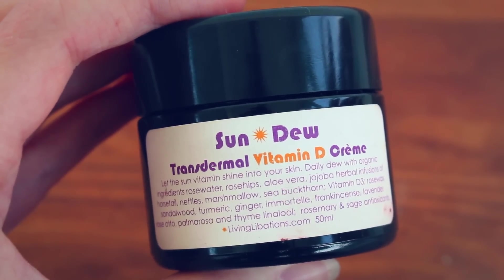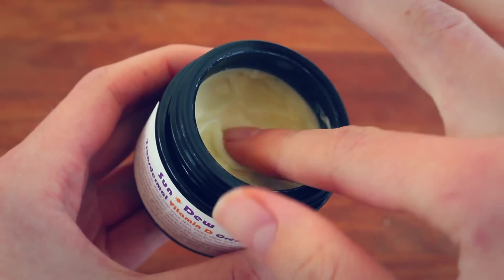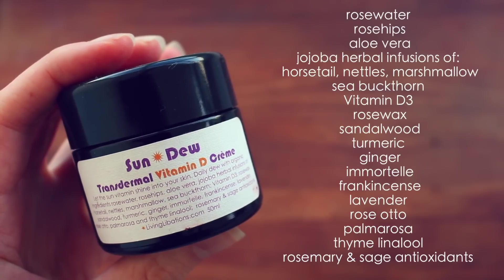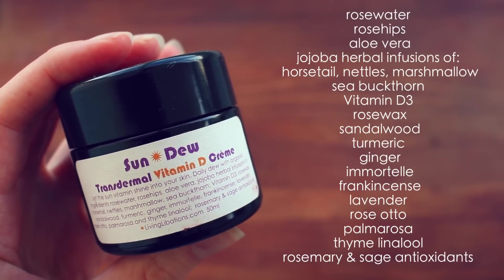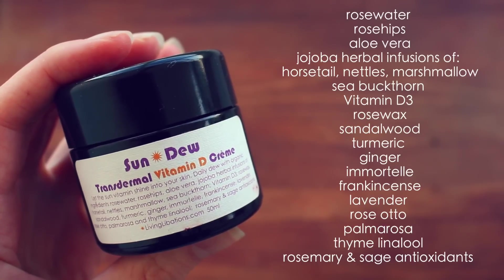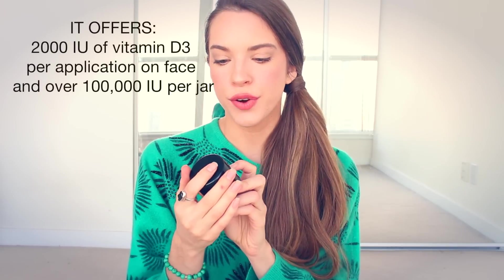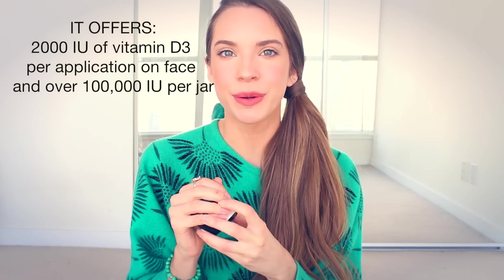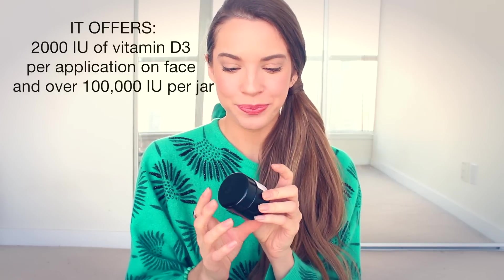Another one from Living Libations is their Sundew Transdermal Vitamin D Cream. This is a beautiful moisturizer — really light but really nourishing to the skin. It says: 'Let the sun vitamin shine into your skin daily with organic ingredients of rose water, rose hips, aloe vera, jojoba, herbal infusions of horsetail, nettles, marshmallow, sea buckthorn, vitamin D3, rose wax, sandalwood, turmeric, ginger, immortelle, frankincense, lavender, rose otto, palmarosa, and thyme.' Spectacular ingredients. I got this to use in the winter because it's a transdermal vitamin D cream, so you're boosting your vitamin D levels — which is really important, especially in winter when I'm not laying in the sun. So yeah, I love this.